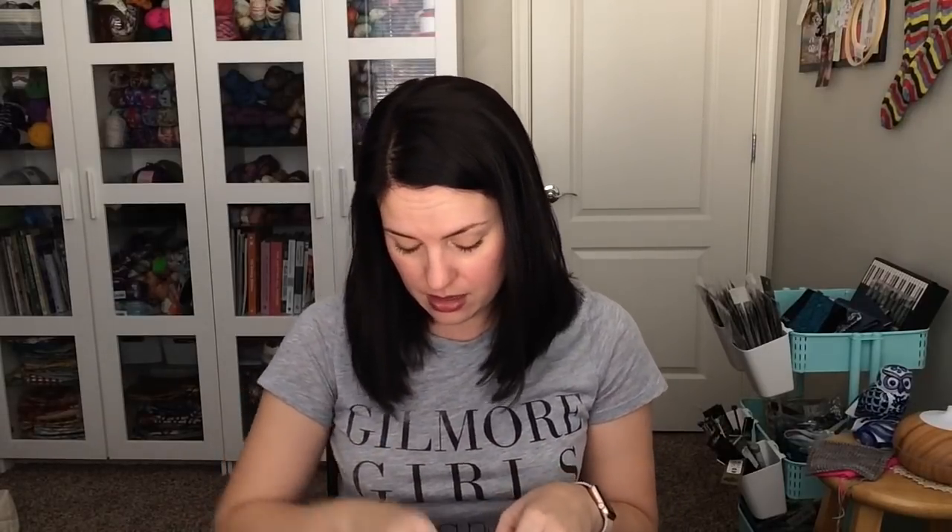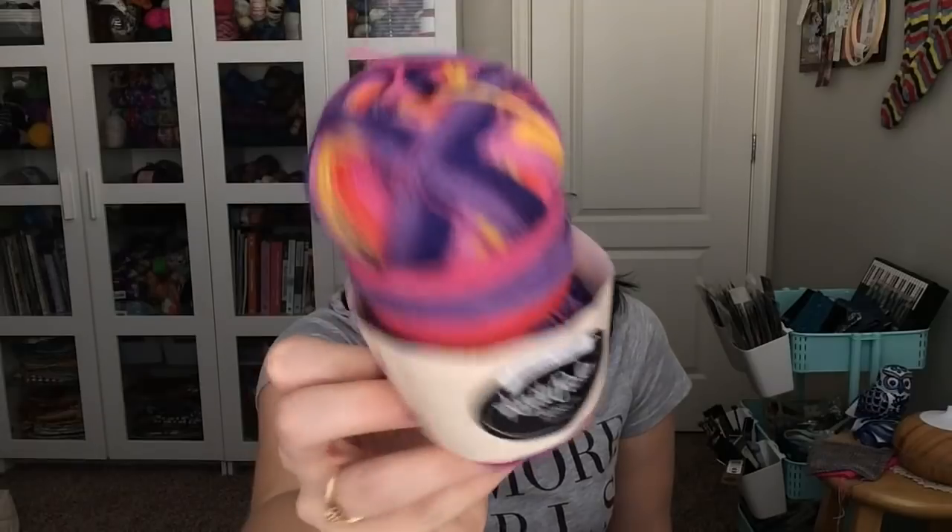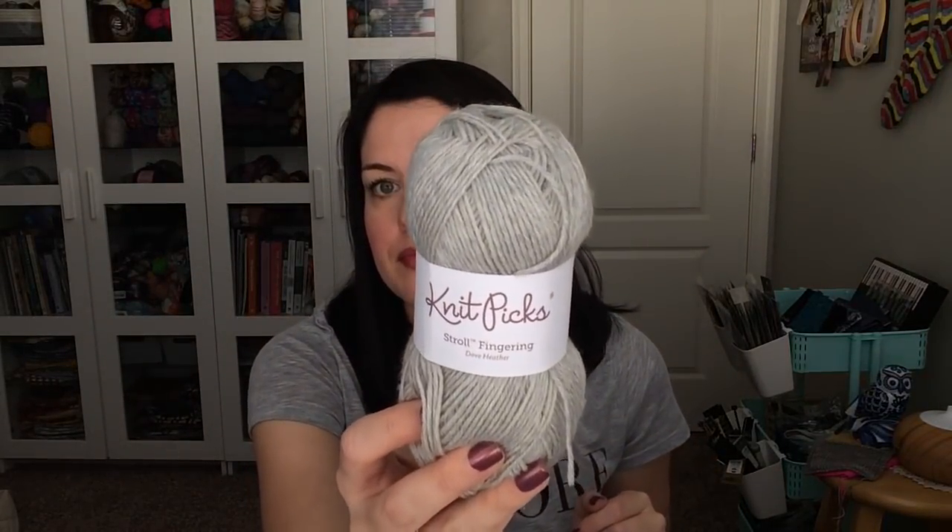Here's the yarn Lila picked out — this is Felici in the Hibiscus colorway. And I'm going to do gray for heels, toes, and cuffs. This is also Knit Picks — it's their Stroll Fingering. I'm working from a little mini I had left, but here's the full skein in the Dove Heather colorway. This is all I've done so far — not much progress, but it's a start. I started it yesterday taking a break from work stuff. I'm going to finish the cuff today and get it ready for the leg.